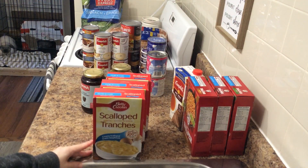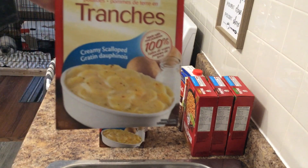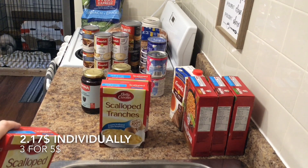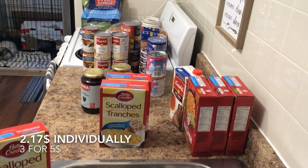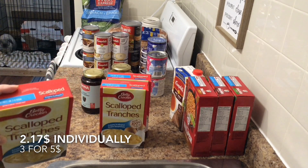Another prepper pantry item: Betty Crocker scalloped potatoes. The creamy scalloped variety was on sale three for five dollars — last time I got au gratin, this time I got creamy. They're regular $2.17 a box or five dollars if you get three.